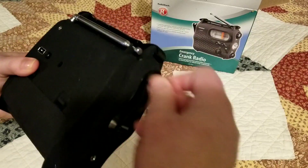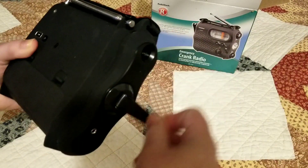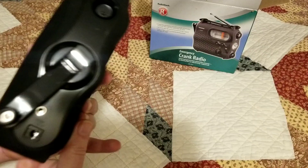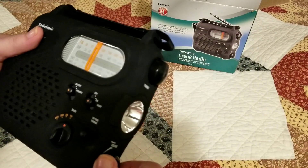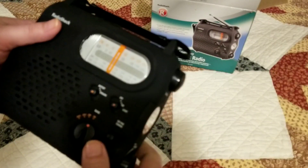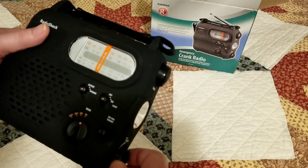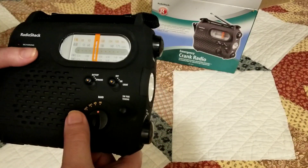It doesn't matter which way you turn the crank. Let's see if it gives us anything yet — no, nothing yet.